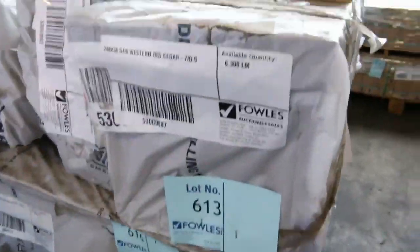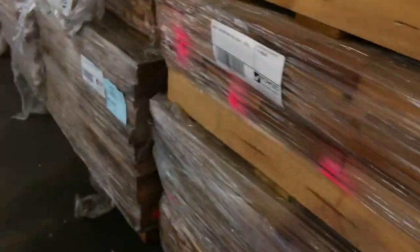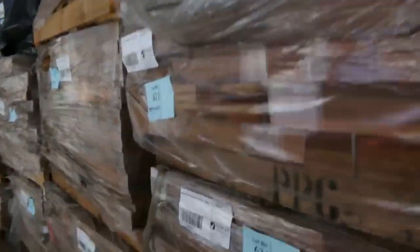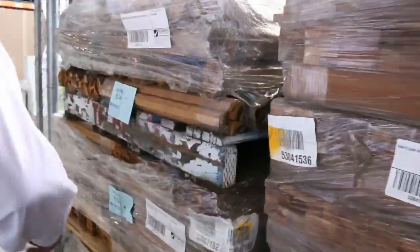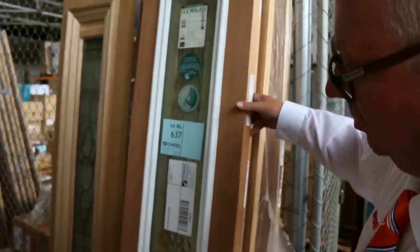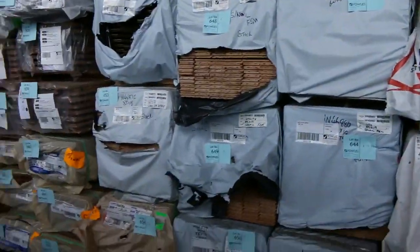All sorts of cedar sizes: 288 by 38, 188 by 17, 165 by 17, 188 by 30, 38 by 38, and Scotia as well. What an outstanding offering of cedar. There's also a nice little lot of sidelight doors — quite a few with leadlight glass, that's lot 637.